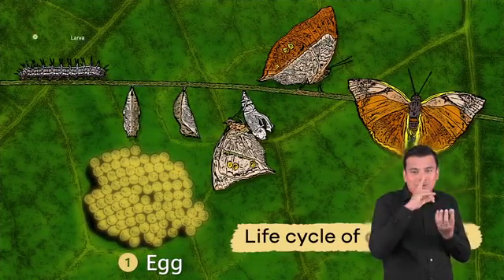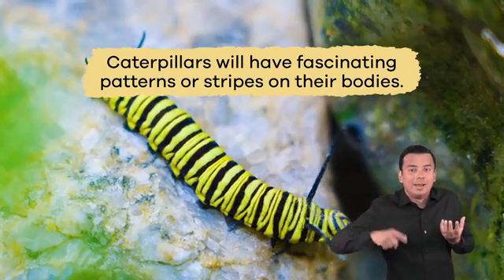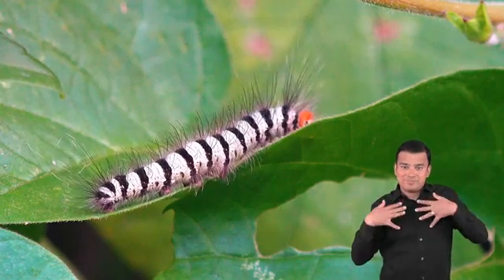Second, the egg hatches into a caterpillar called a larva. Caterpillars will have fascinating patterns or stripes on their bodies. They have to eat a lot of food to grow, so they start with the plant they hatched on.